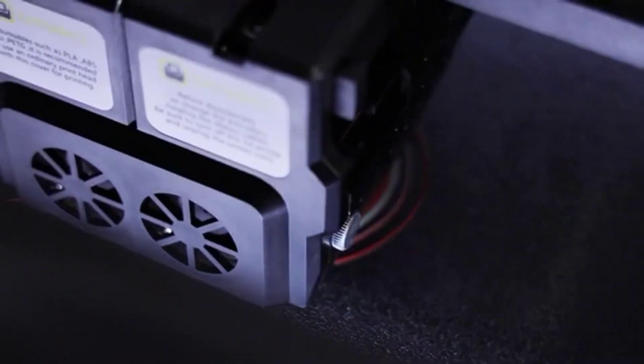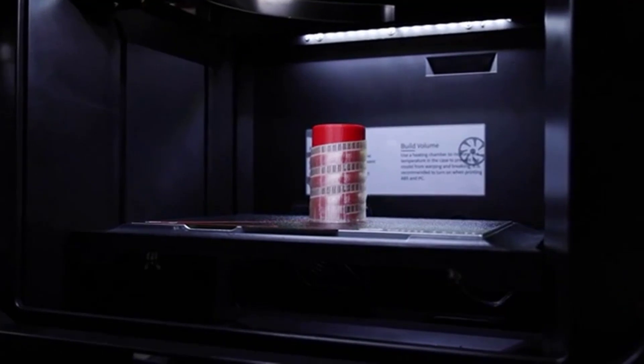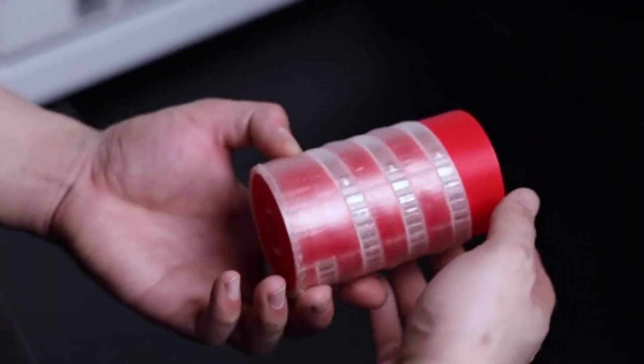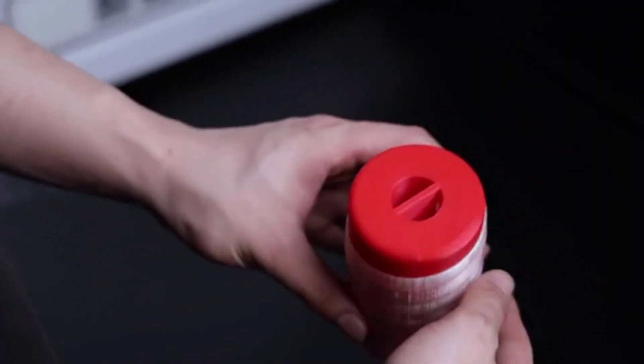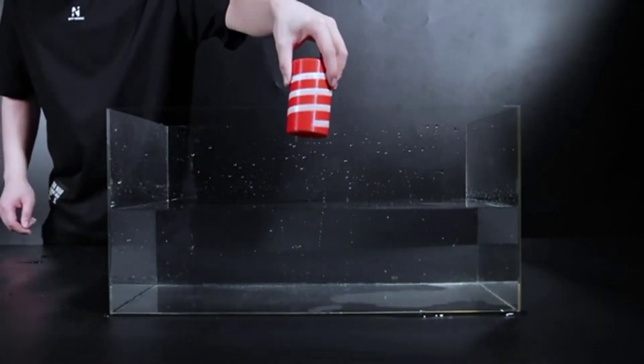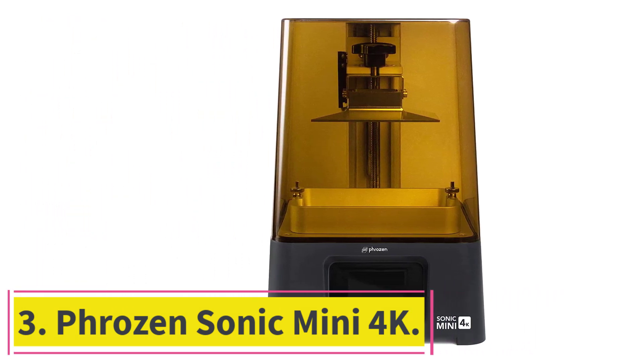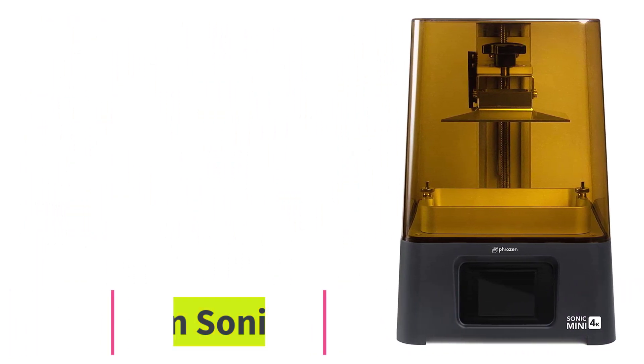Removing printed parts was a breeze — all we had to do was remove the flexible print bed, bend it a little, and the print popped right off in one piece. The only thing we didn't like was the noise from the stepper drivers when the iFast was in use, but if that isn't a deal breaker for you, this printer is perfect for speedy printing.